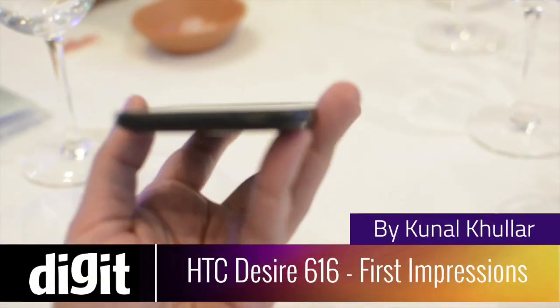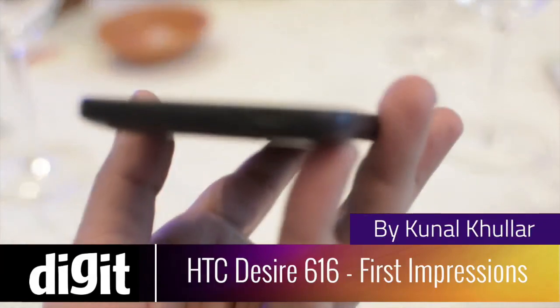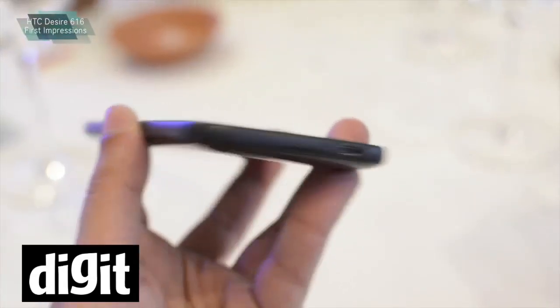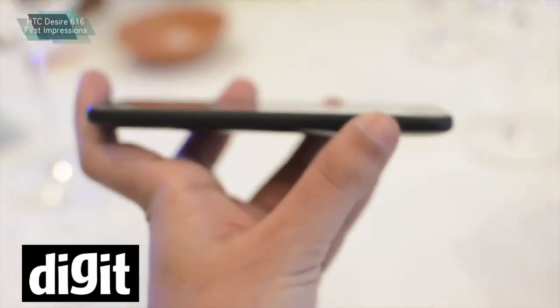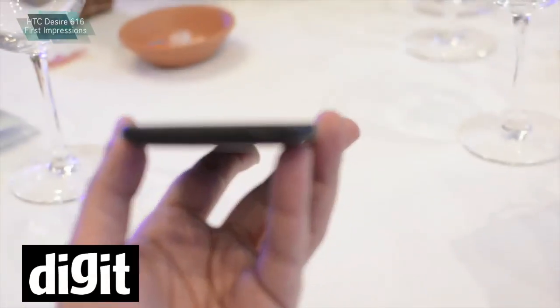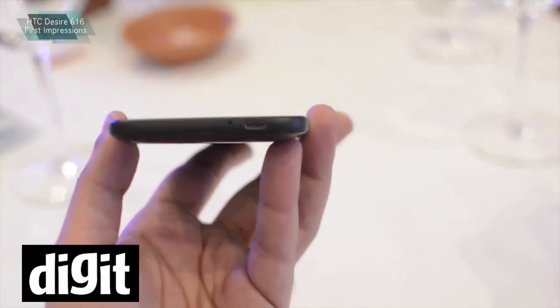Hey everyone, this is Kannal here from Digit. We are at the HTC launch event. HTC has launched a new device called the Desire 616. This is a dual SIM smartphone and it's priced at about 17,000 rupees.